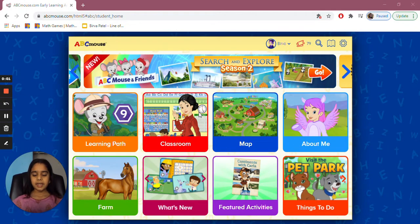Hi, my name is Birva. Today we're going to do ABCmouse. ABCmouse has science, social studies, math, games, and more. So let's get started.